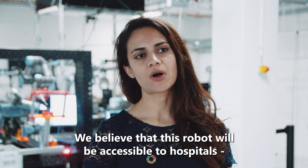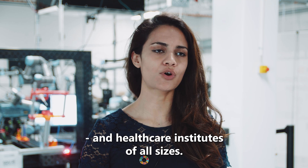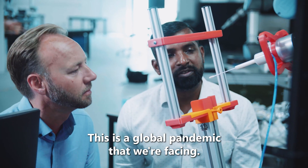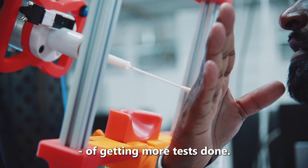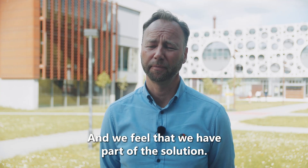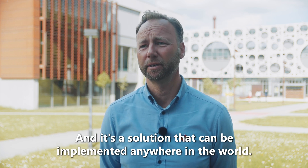We believe that this robot will be accessible to hospitals and healthcare institutes of all sizes. This is a global pandemic, so every country, every community is in desperate need of getting more tests done. We feel that we have part of the solution — one that can be implemented anywhere in the world.